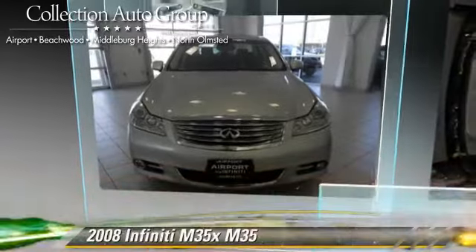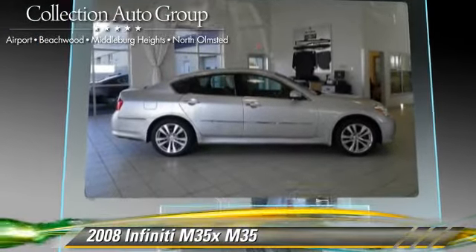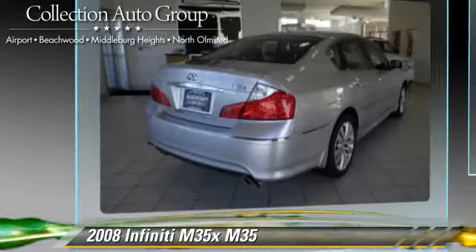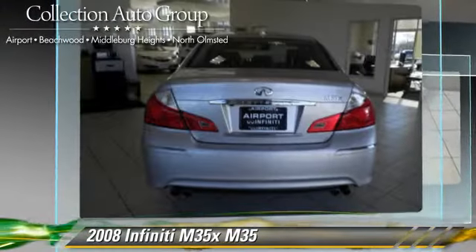The 2008 Infiniti M35, powered by a 3.5-liter V6 engine with a 5-speed automatic transmission, gets up to 23 miles per gallon.